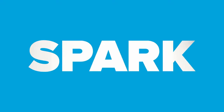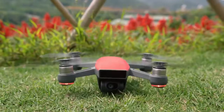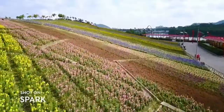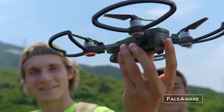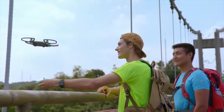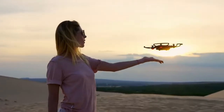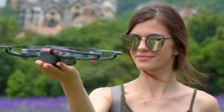Meet Spark — small, colorful, smart. A powerful flying camera that you can take anywhere. It's so clever it activates by recognizing you. Just launch it from the palm of your hand. It even returns when you call it and lands right in your hand. Easy.